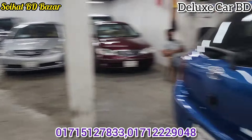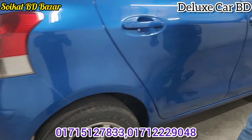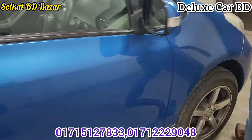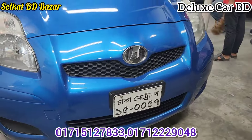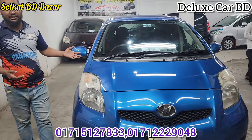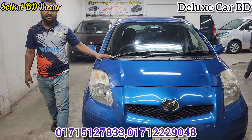This is the Toyota Vears, which is a royal blue color. This is the CC-1300, this is the model from 2010. This is the push-start, 300 CC, Toyota Vears.